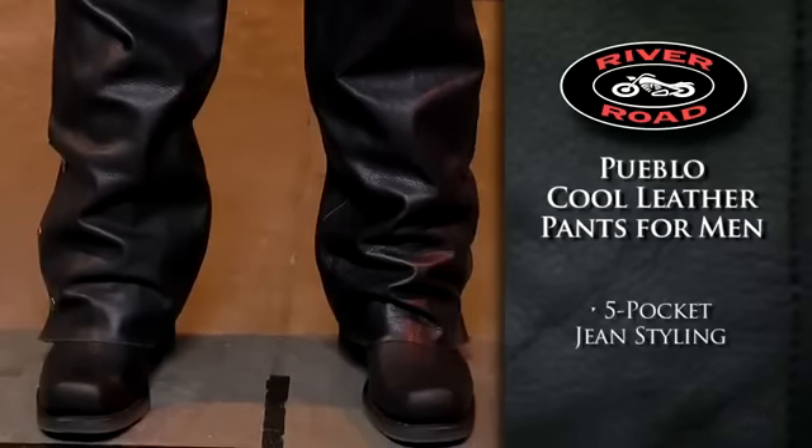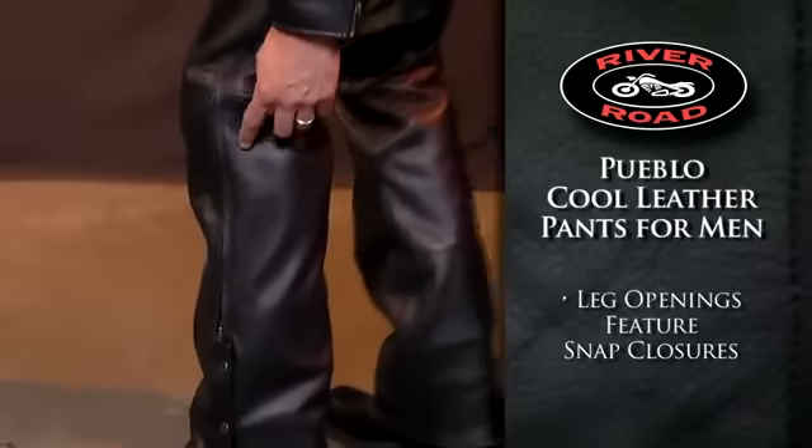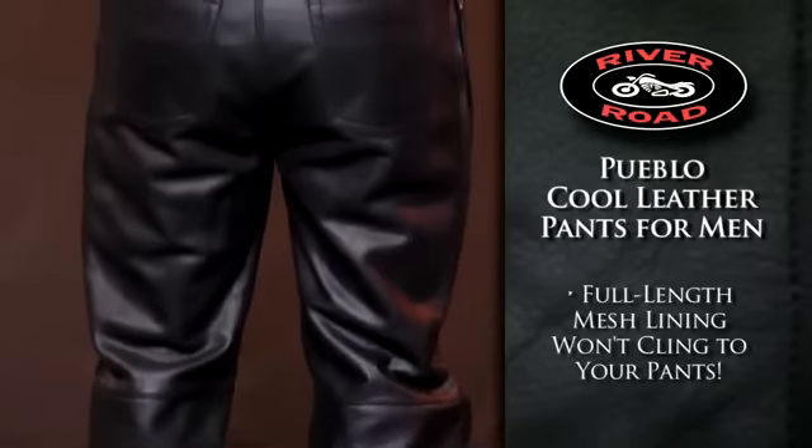Five-pocket jean styling provides a classic look. Leg openings feature snap closures and full-length side zippers for easy on, easy off. The full-length mesh lining will not cling to your pants.